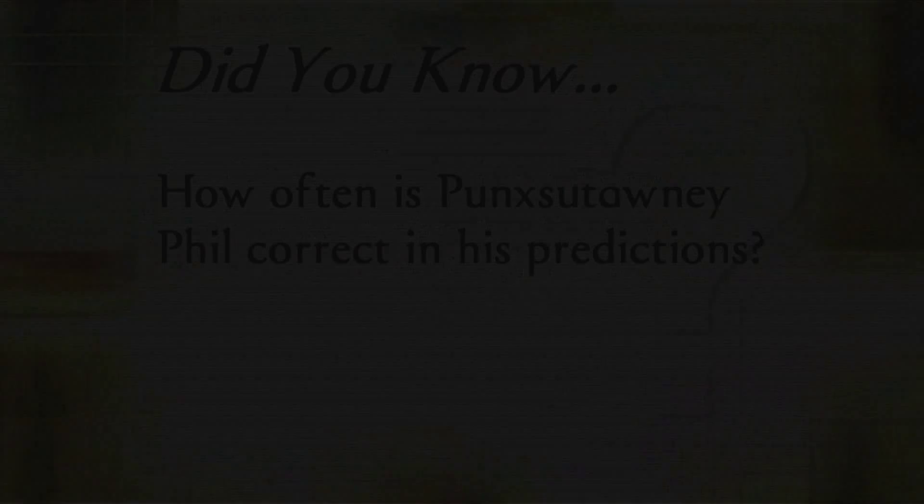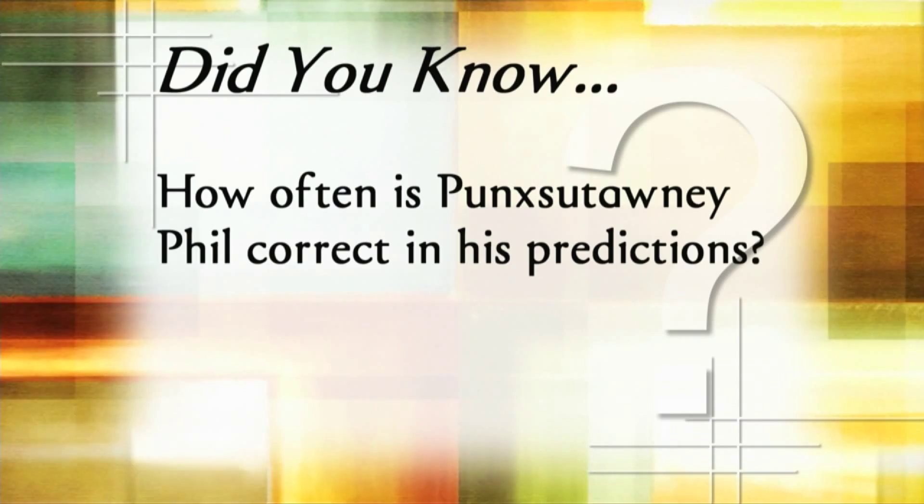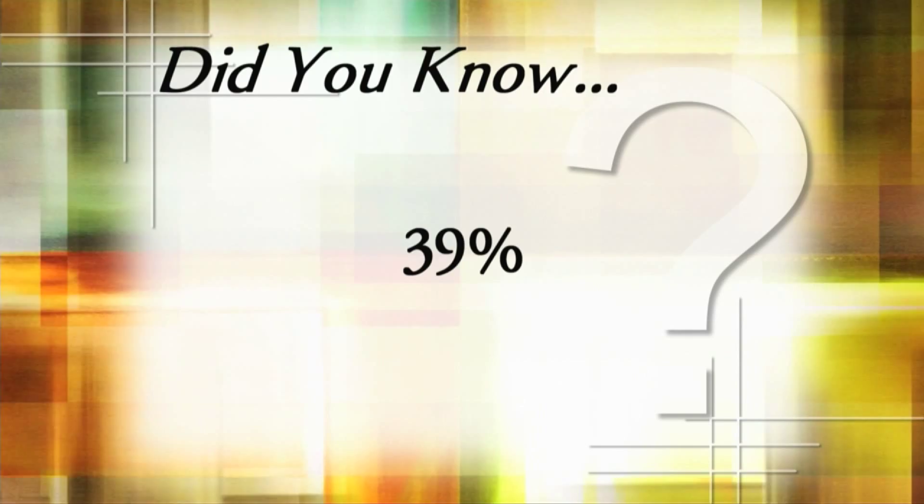Whether he sees his shadow or not, the groundhog in the spotlight, Punxsutawney Phil, doesn't have a high rate of being right. His predictions are only accurate about 39% of the time, which means his odds are pretty awful.